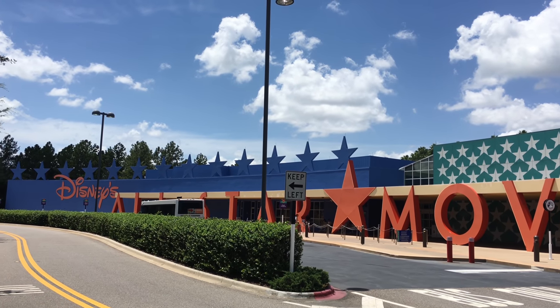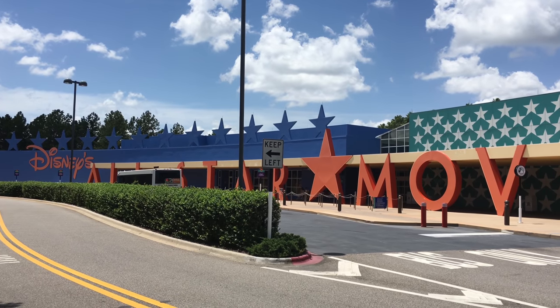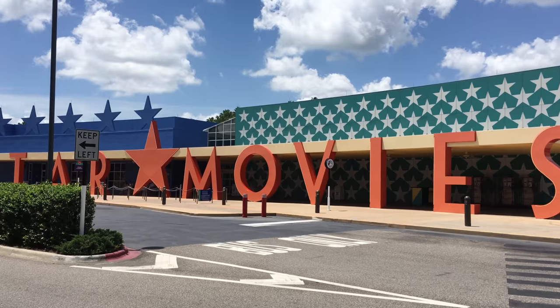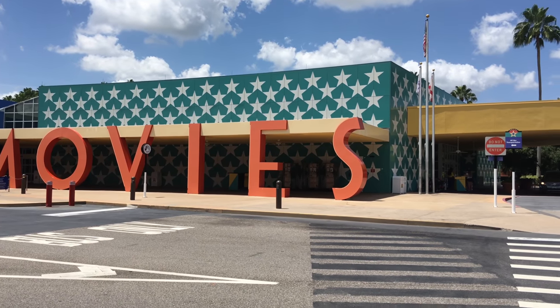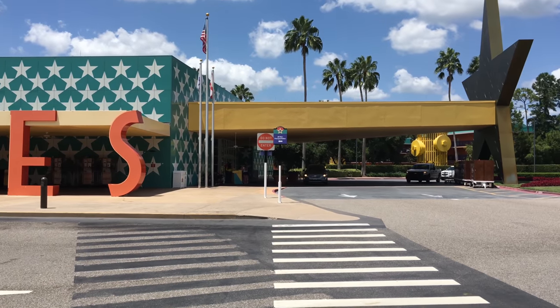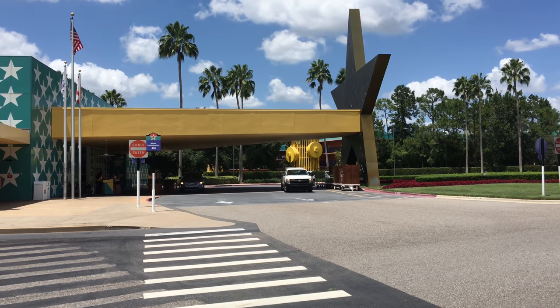Hey guys, this is Jenna with ResortTV1, and today we're at Disney's All-Star Movies Resort. I hope you enjoy the video! The All-Star Resorts are a value resort here at Walt Disney World. The All-Star Movies was the last of the All-Star Resorts to be built, and it was built in 1999.